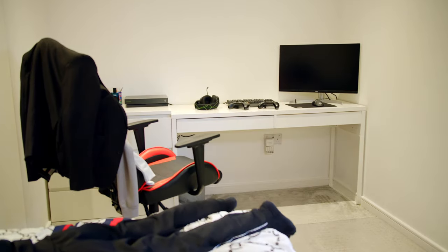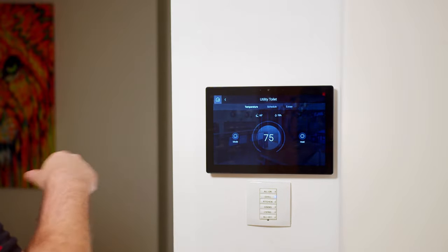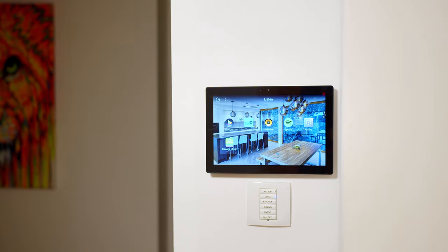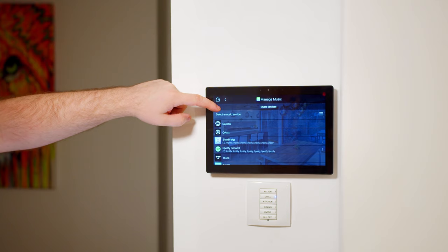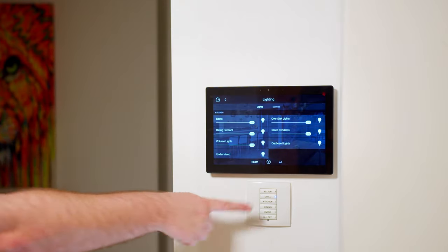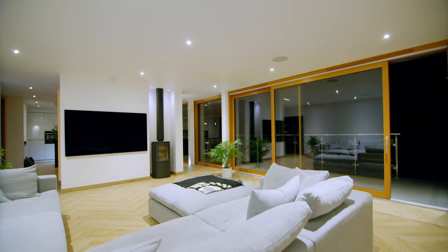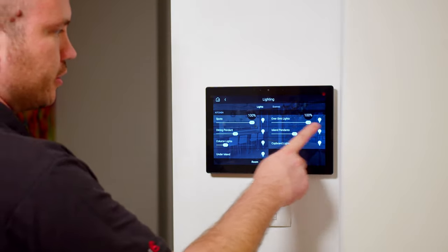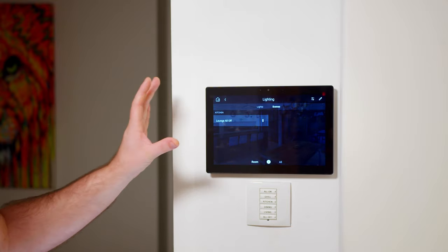Through the comfort menu we've got access to the thermostats — all currently switched off as it's summer. Through the listen menu we've got access to stations, tuner radio, stored music, Spotify, AirPlay, and the ability to add music services such as Amazon Music, Deezer, Napster, Qobuz, ShareBridge (AirPlay), Spotify Connect, Tidal, and TuneIn. In the lighting section, I actually prefer using the physical keypad underneath — but you can also control scenes, manually adjust individual lights, or press the filter button to see which scenes are currently active.